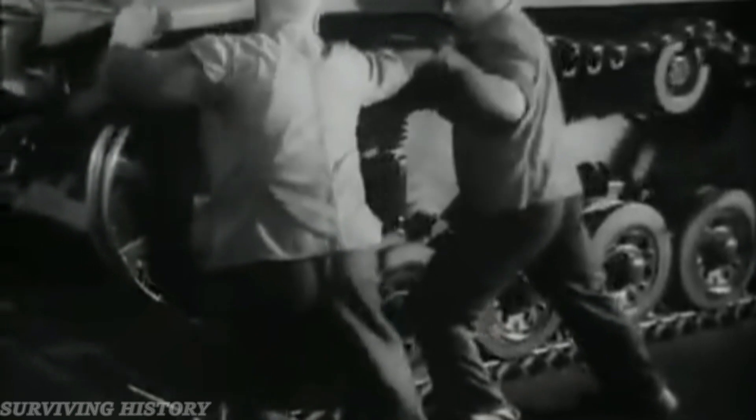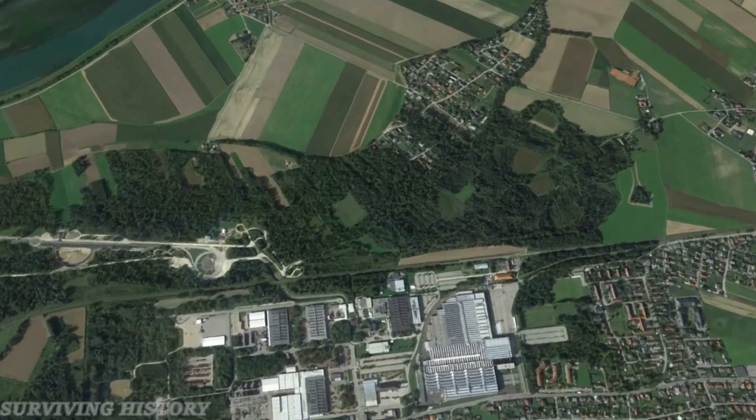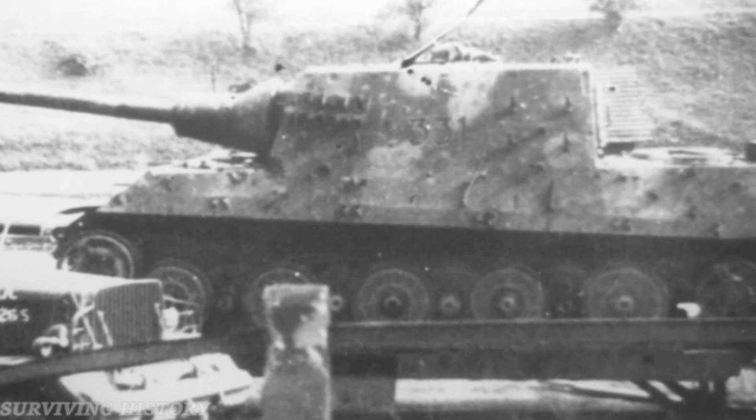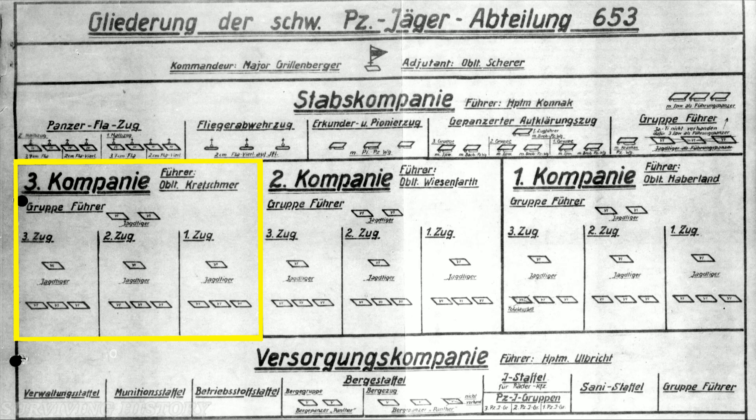Jagdtiger 331 was constructed by Steyr Daimler-Puch at Nibelungenwerk, located near St. Valentin, Austria in October 1944, with Fahrgestell number 305020. Once Jagdtiger 331 was ready for action, the tank was attached to the newly formed 3rd Company of the 653rd Heavy Panzerjäger Battalion.